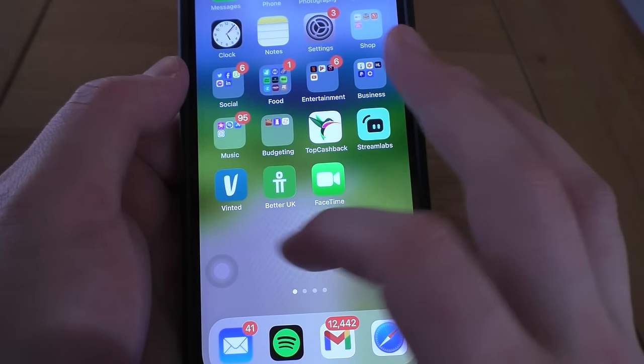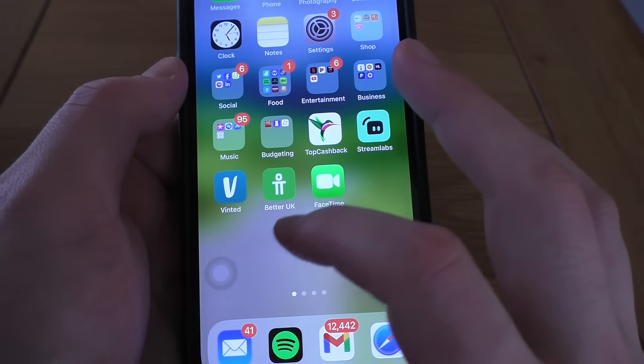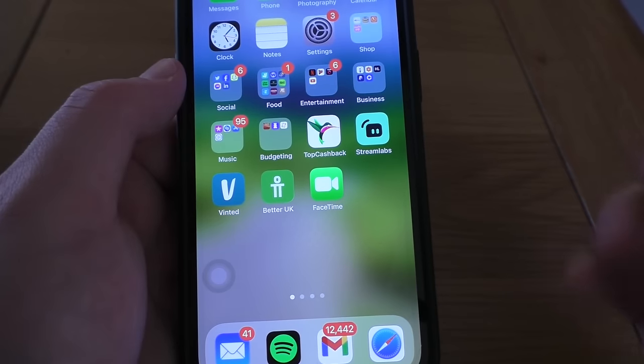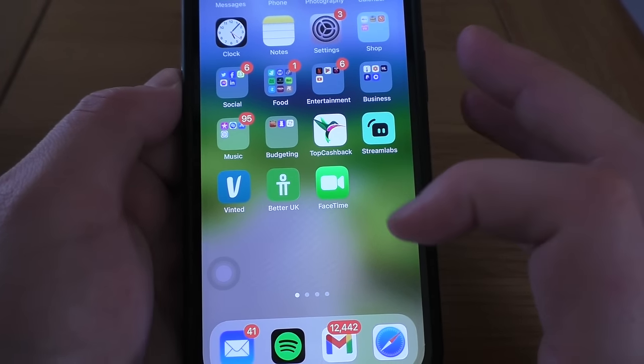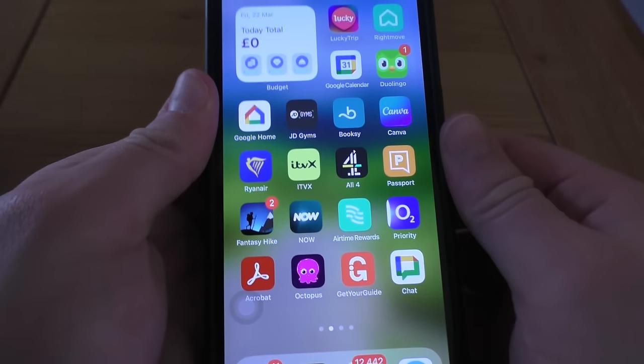Better UK is basically a crash at this stage. Then FaceTime. So that's page one.